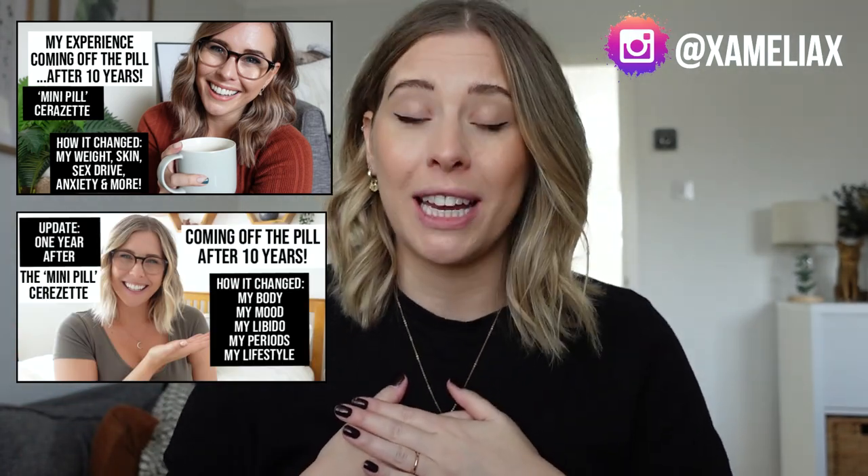I have spoken really openly over the last couple of years on my channels, both on here and on Instagram, about how I came off the pill after 10 whole years and how it has genuinely been the best decision I've ever made for my body going artificial hormone free.